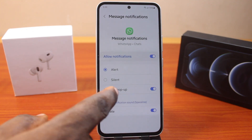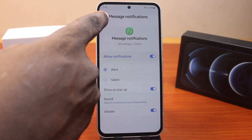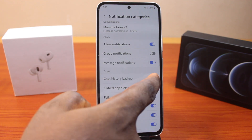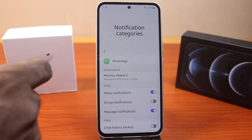Then if you want to show pop-ups, go ahead and tap pop-up, or disable it. For vibration, you can turn vibration on or turn it off. So once you've turned on notifications for messages on WhatsApp, you can turn off all other notifications on your WhatsApp page. Then once this is disabled, your WhatsApp will only beep for you whenever you have a message on the platform.